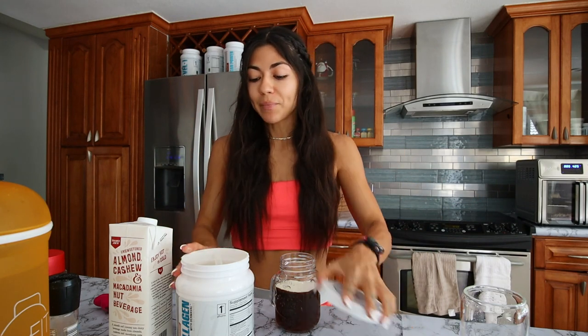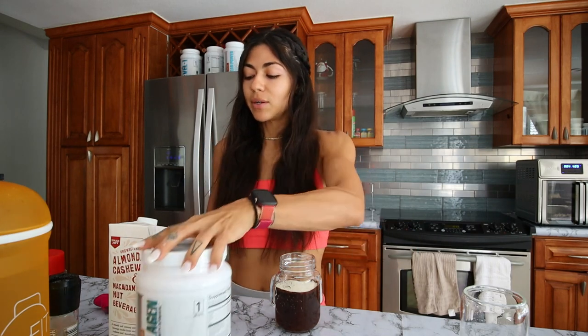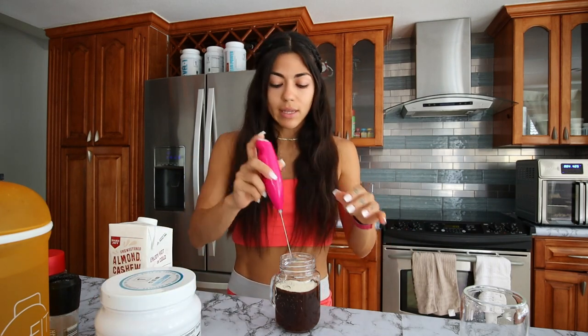And then this is the star of the show — salted caramel collagen. This is packed with protein, 15 grams of protein. It has all five types of collagen that your body actually needs in order to see the benefits of taking a collagen supplement. So many of my clients tell me they've taken other collagen supplements from places like Costco and don't notice benefits. This helps with skin, hair, bones, joints — so many benefits. But if you don't have all types of collagen, it's a waste of money. Mix that up.